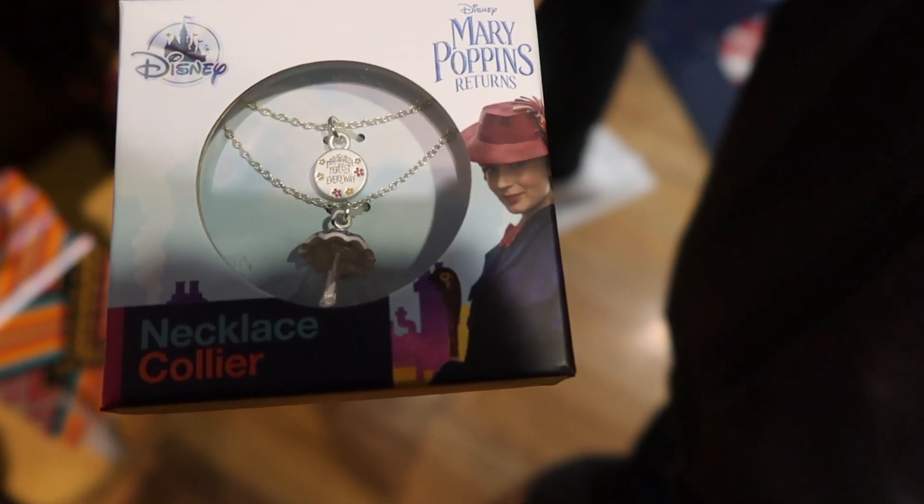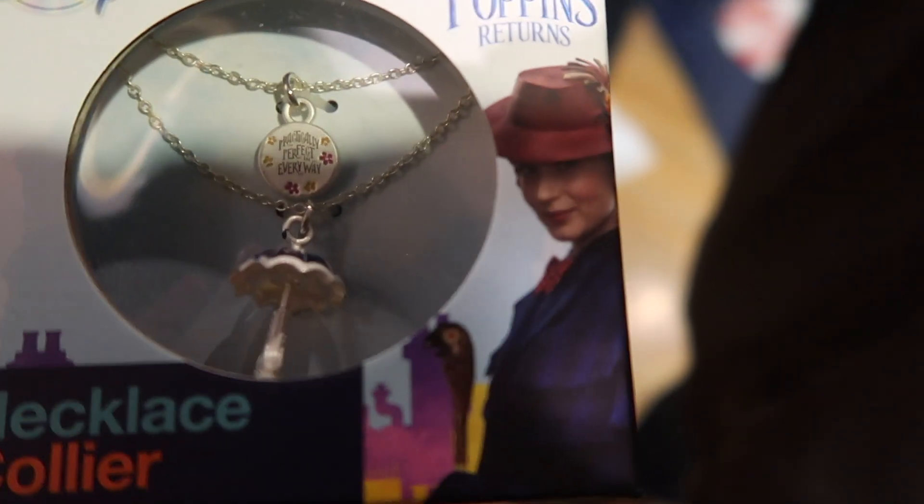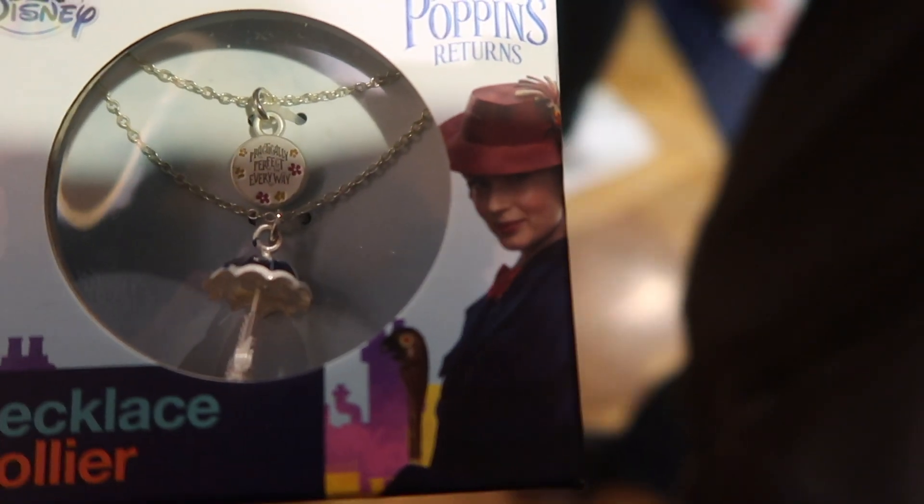This is an umbrella necklace and it's $19.95. It also says 'practically perfect in every way.'